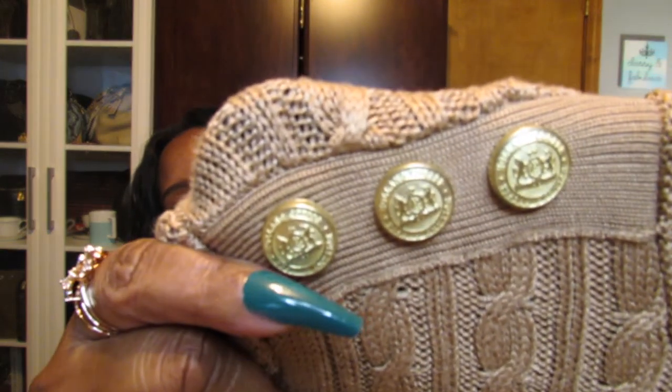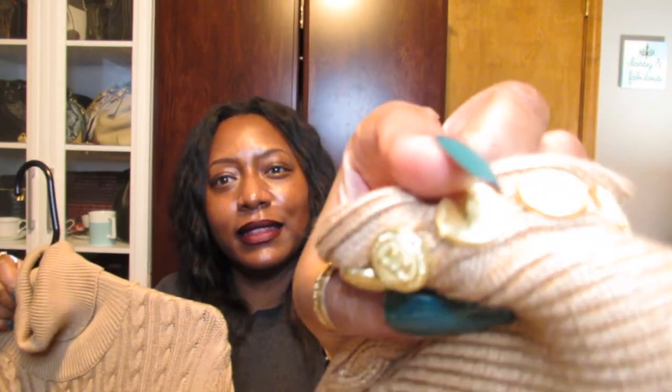This is the Seattle Knit Sweater in Dark Camel from Holland Cooper. It's pretty lengthy — it doesn't seem as long when I put it on, but that's because it's got to accommodate your body shape. I love the detailing. I don't know if you can see the buttons well, and the buttons are on the sleeves as well — just a smaller version of the buttons up here. I absolutely love this. It is such a great weight.